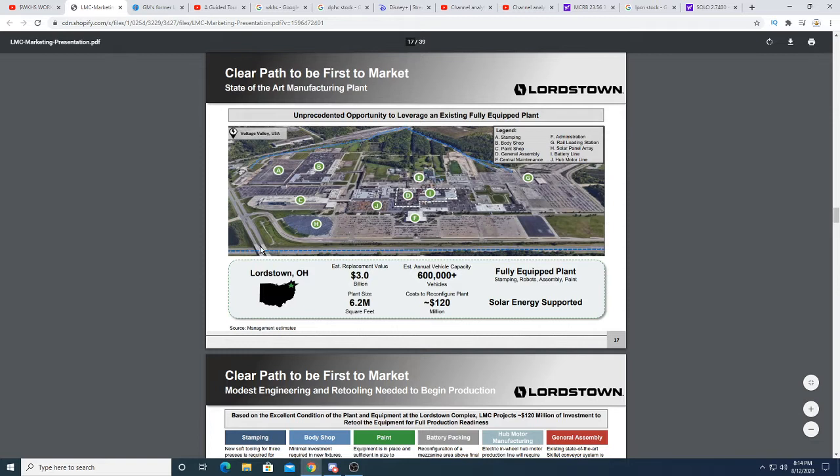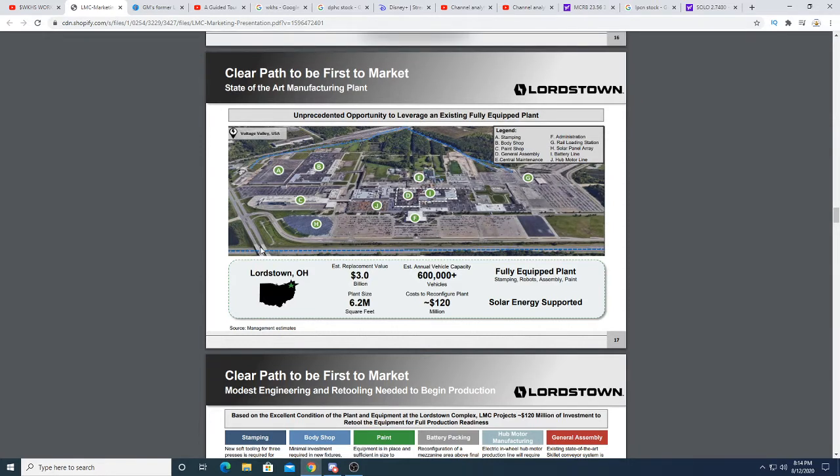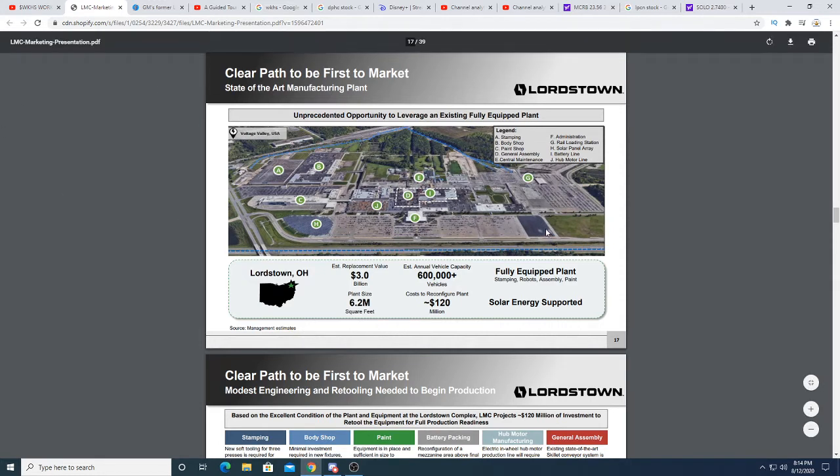Lordstown is probably going to benefit if Workhorse goes in and helps them with prepping the facility for more vehicle production. This facility is going to make a lot of money, it's going to create a lot of jobs, and Donald Trump really likes that.